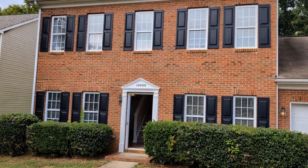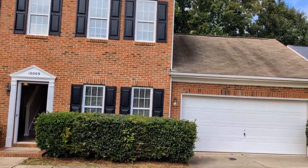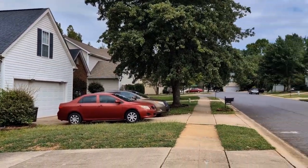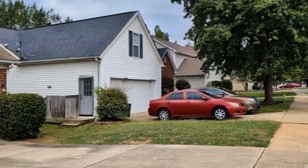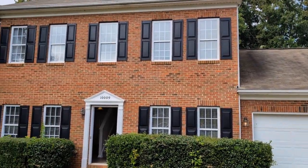Hello and welcome to 1009 Highlands Crossing Drive, a three-bedroom, two-and-a-half bath, two-story home in Charlotte, North Carolina. This property is close to schools, shopping, dining, and entertainment.